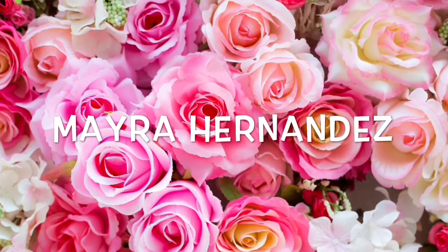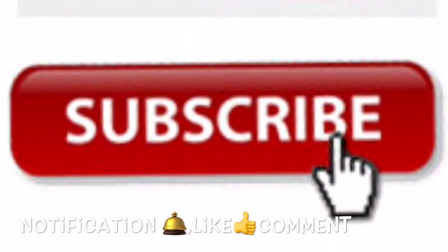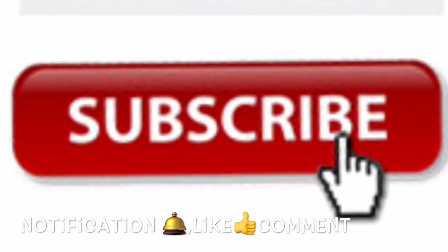Today we have a new video on coming shop with me at Marshalls and TJ Maxx. Remember to subscribe and hit the notification bell for my upcoming videos — every time I upload a video it will notify you. Also like and comment underneath. Thanks for watching and stay tuned.